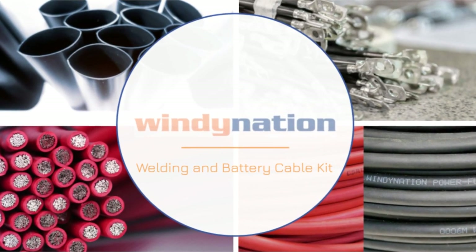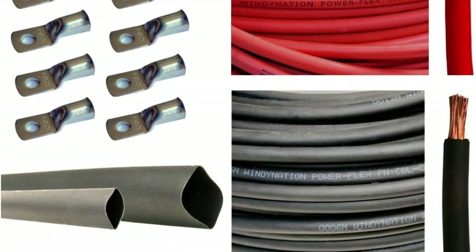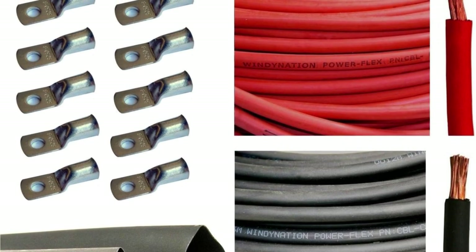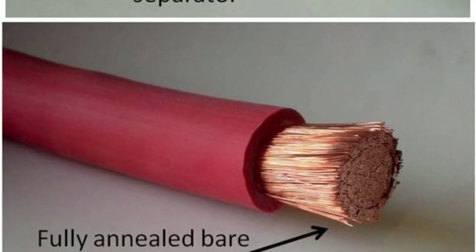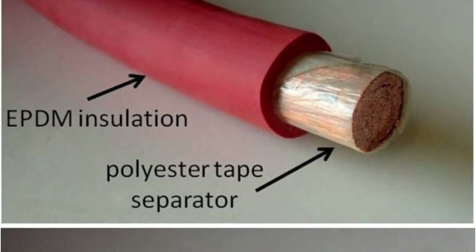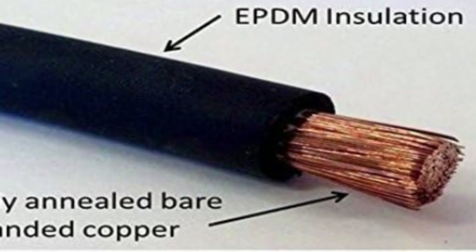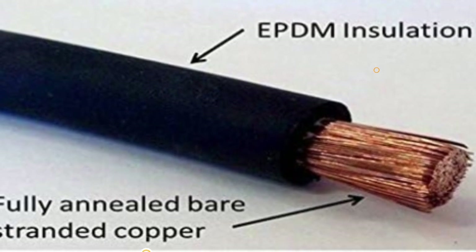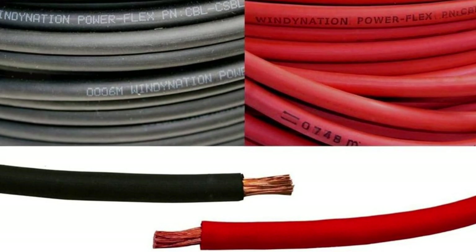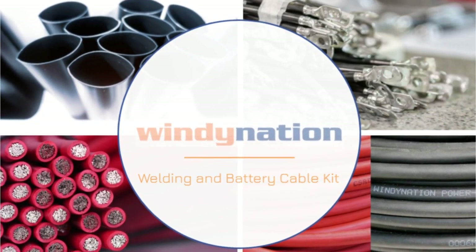With a voltage rating of 600 volts, they are suitable for a variety of electrical setups. What sets this product apart is that it includes 10 pieces of 2AWG copper cable lugs, tinned for corrosion protection, making them ideal for outdoor and marine applications. They have a closed-end design to protect the cable from the outdoor environment. The lugs can be crimped or soldered, providing flexibility in installation methods. With excellent conductivity and a flared barrel end for easy cable entry, these lugs ensure reliable connections. Additionally, the package includes three feet of black heat shrink tubing rated to 600 volts and -55°C to +125°C, resistant to solvents and fire, saving time and money by bundling all components together.